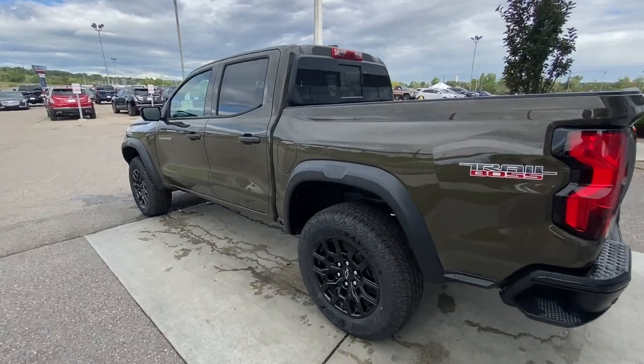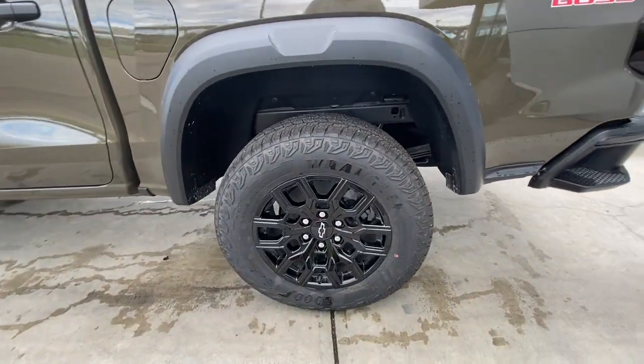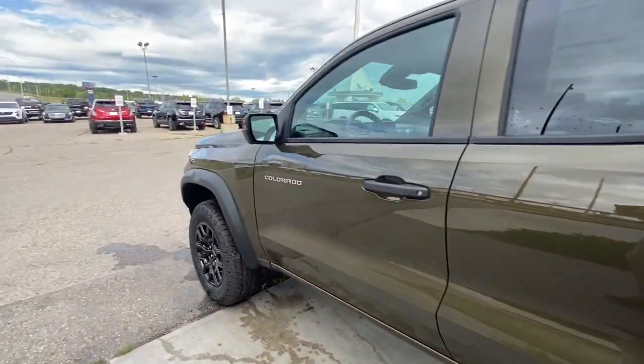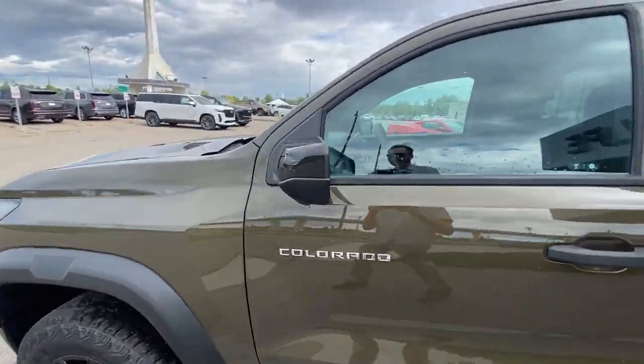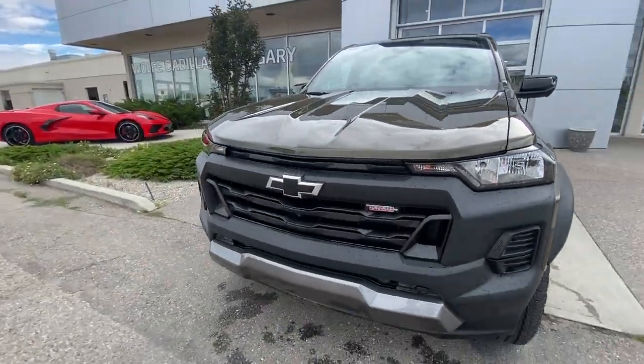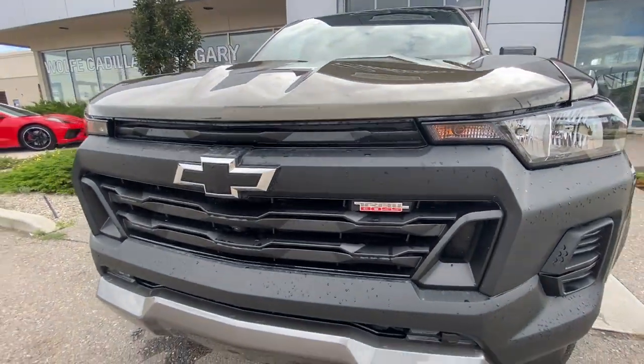Taking a look at the exterior of the Colorado, starting off with the 18 inch high gloss black aluminum wheels paired up with Goodyear Wrangler tires. Moving right along we have Colorado badging on the doors, blacked out mirrors, and around the front of the vehicle a blacked out bow tie in the center of the grille with a Trail Boss badge in the grille as well.